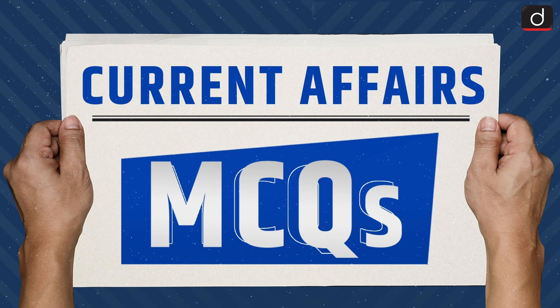Hello everyone, welcome to Current Affairs MCQ's program. Let's begin with the previous day's practice question.